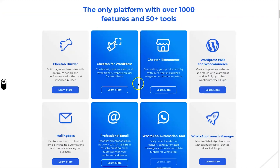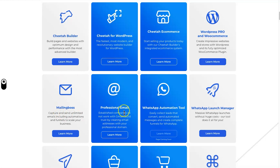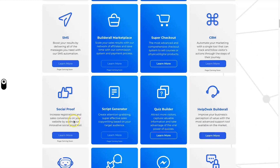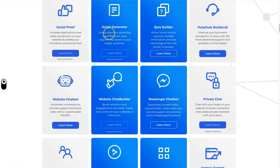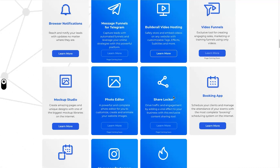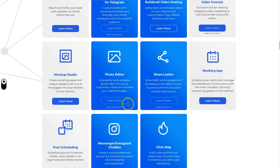Let me describe what's involved. First, we have the Cheetah Builder, which allows you to build websites and funnels — the name Cheetah is supposed to represent speed. There's also Cheetah for WordPress, Cheetah e-commerce, email tools, WhatsApp automation, a launch manager, SMS marketing, marketplaces, CRM, checkouts, social proof pop-ups, script generators for AI copywriting, website chat bubbles, and messenger bots. If you're on an absolute low budget but need every tool to build a business, this is actually a good-looking lineup.